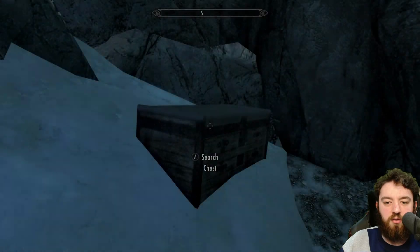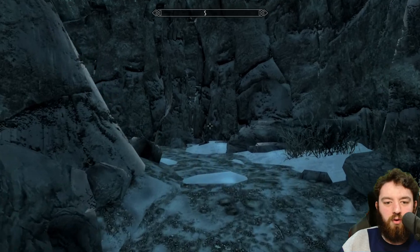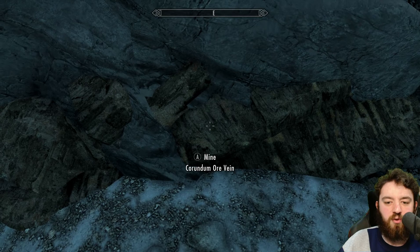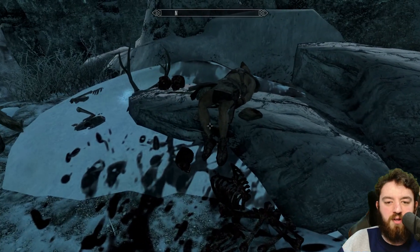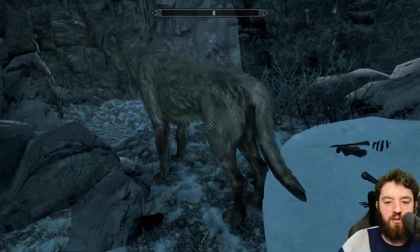There's a wee chest here that you can have a look through. We can go on up here to a few wolves guarding some Corundum Ore for your Dwarven weaponry, and a dead hunter with a Dwarven dagger and a wee satchel beside her.